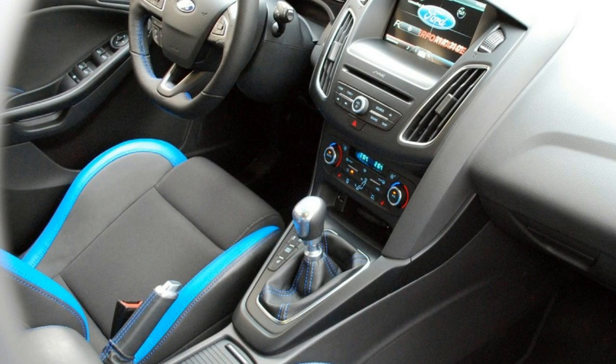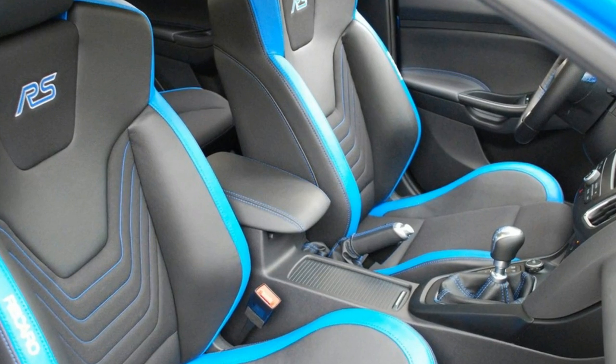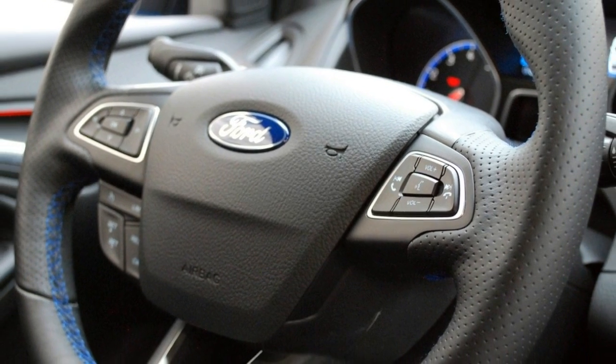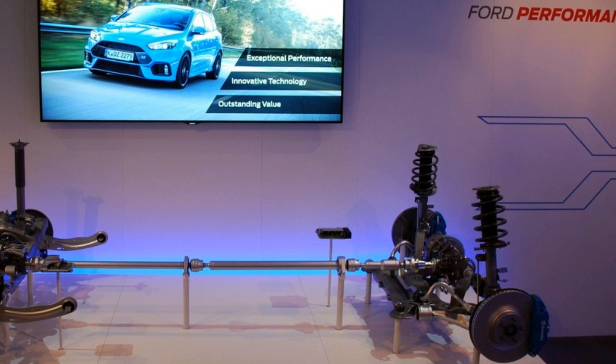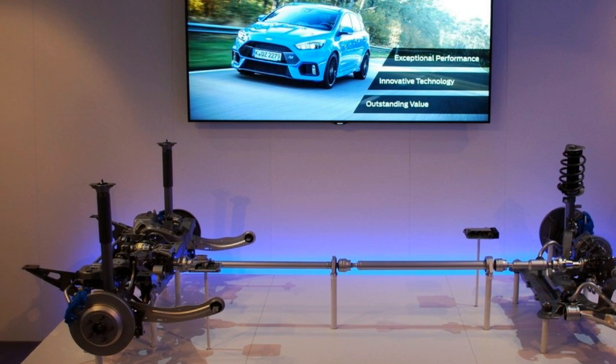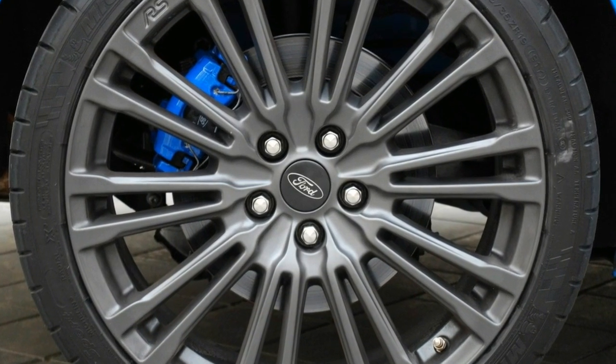Experienced doughnutters will attest that it's not so much getting the tail out, or even holding it there, but getting it back without spinning in front of your admiring audience that makes it so difficult. Ford has worked hard to banish understeer, and you can feel the car shift power to the rear wheels to try and turn the nose in.